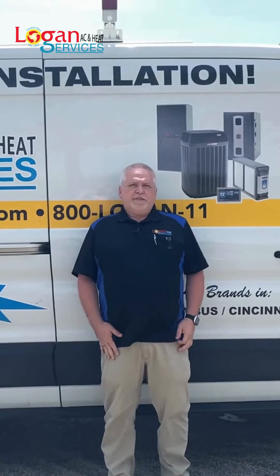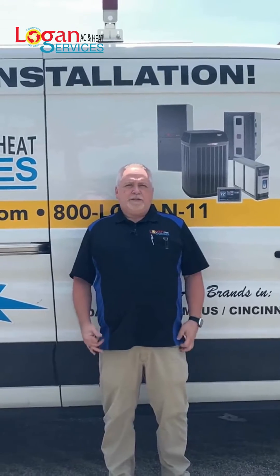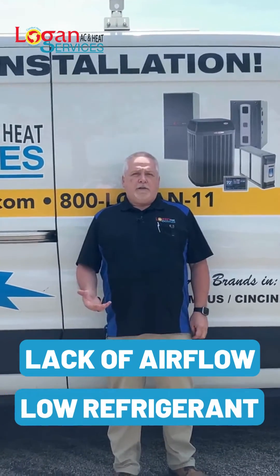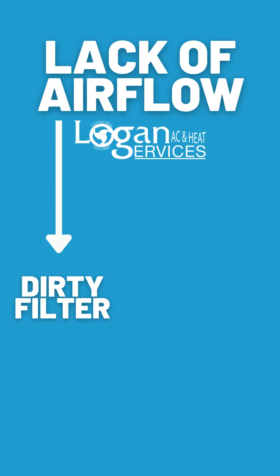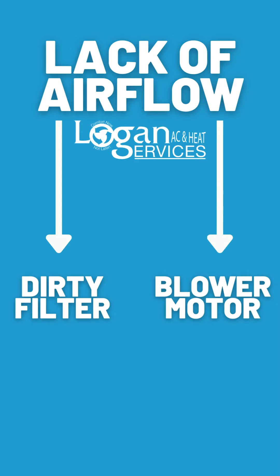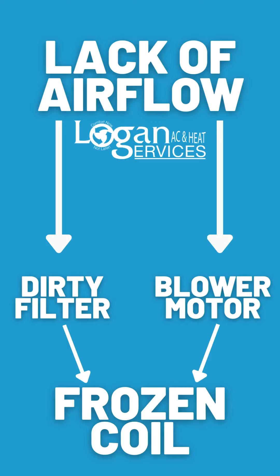The biggest reason that you'll have a frozen coil is lack of airflow or low refrigerant in your system. The lack of airflow can a lot of times be attributed to a dirty filter or a problem with the blower motor, and that will start the freezing process on the indoor coil.